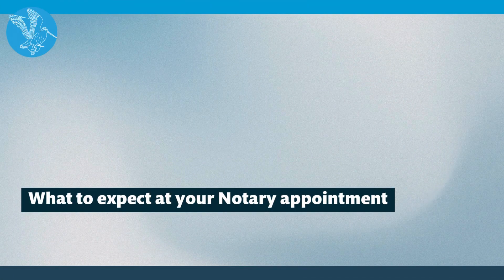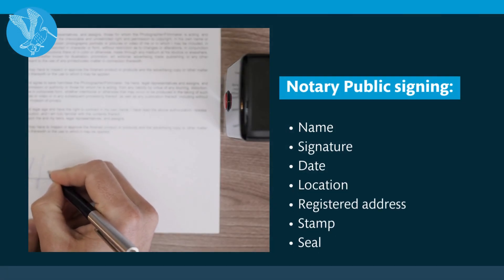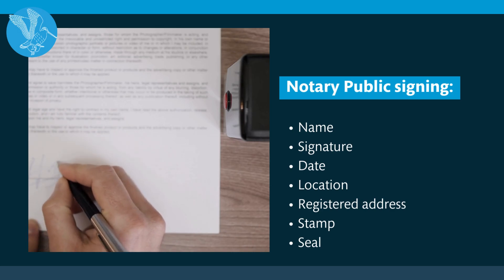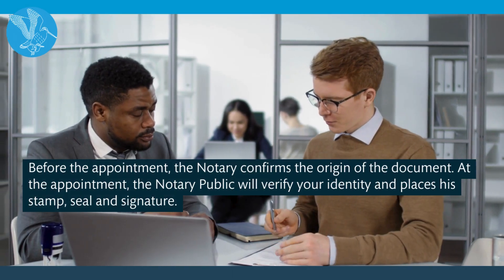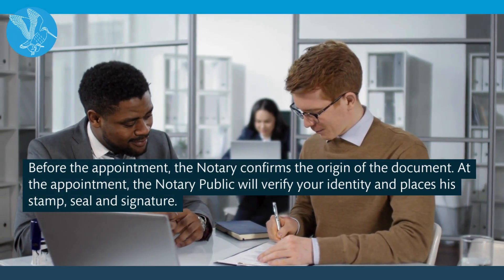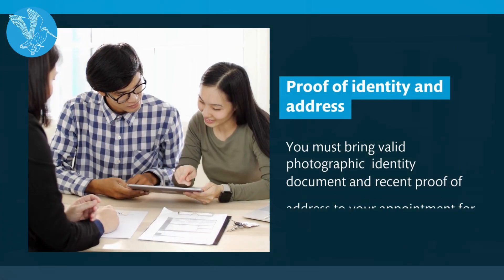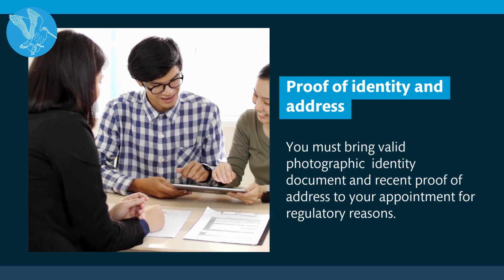What to expect at your notary appointment. Our notary public will sign your document with the following information: name, signature, date, location, registered address, stamp and seal. Before the appointment, the notary confirms the origin of the document. At the appointment, the notary public will verify your identity and place his stamp, seal and signature. You must bring photographic proof of identity and a recent proof of address to your appointment.